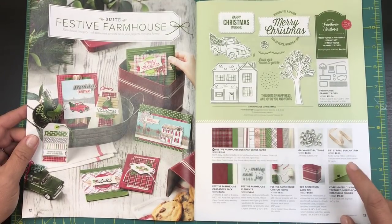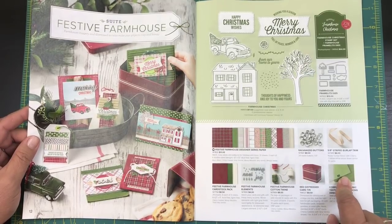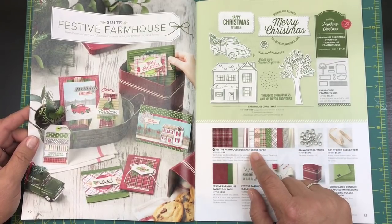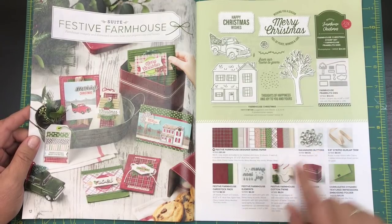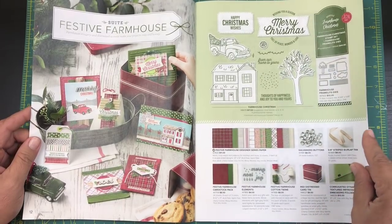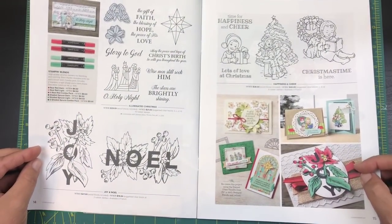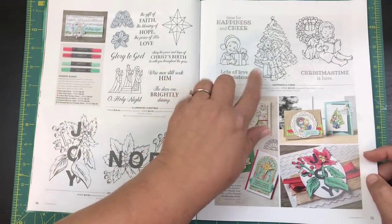I did get this corrugated impressions folder that you use with the Big Shot. Look at all this other great stuff — I wasn't able to get this yet, didn't have the budget, but it's got some great designer series paper. These galvanized buttons are adorable, along with some little elements, twine, and ribbon. Oh my goodness, there is just so much!